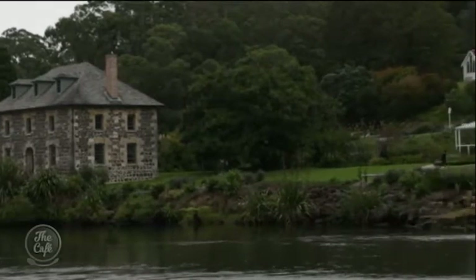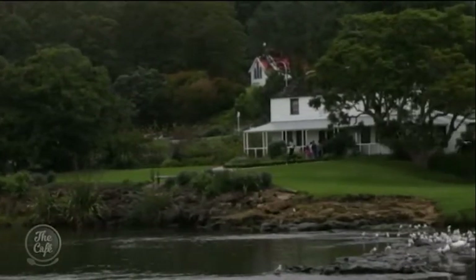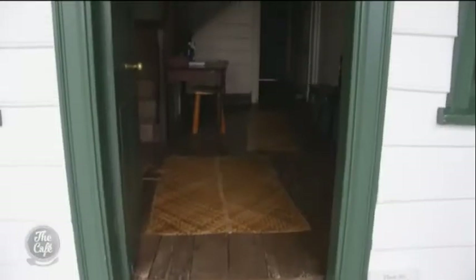And tucked demurely behind is Kemp House. The amazing thing about Kemp House is that it actually is the oldest building in New Zealand — a lot of people think the Stone Store is the oldest building, but it's Kemp House. She was finished in 1822, and she wasn't the only house on the mission settlement, but she's the only one that survived.